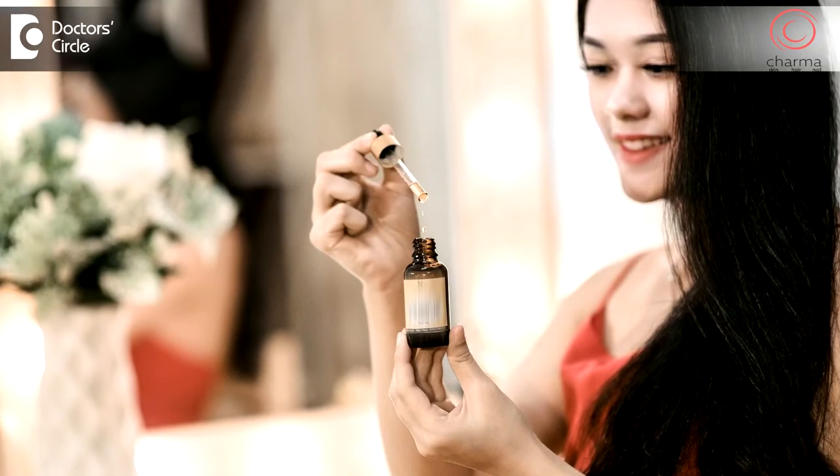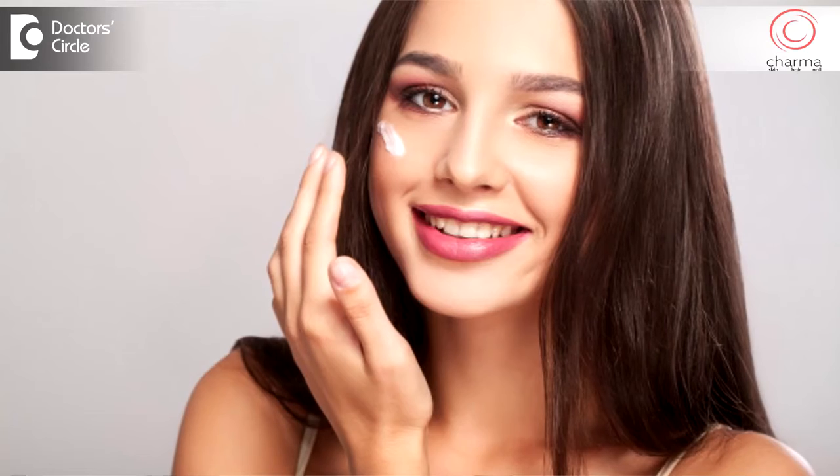Some people have dry scalp with dandruff. In such cases, you can use oil once a week instead of using it on a daily basis. And after you wash your face, apply a toner, apply a moisturizer and use a sunscreen in the daytime. So this should be your daily morning routine.